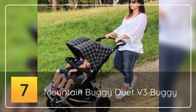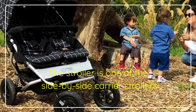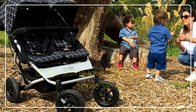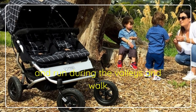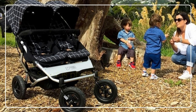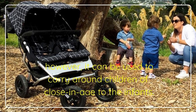Number Seven: Mountain Buggy Duet V3 Buggy. The stroller is one of the side-by-side carrier strollers that can comfortably accommodate your children at the same level and with the same view. With the product, you can go up the mountains, run through the valleys, and walk the streets with much comfort. Mountain Buggy Duet V3 Buggy Silver is perfectly designed for twin kids; however, it can also be used to carry around children close in age to infants.